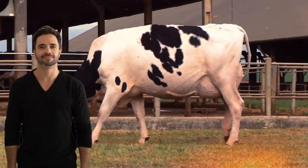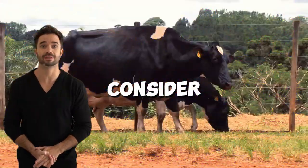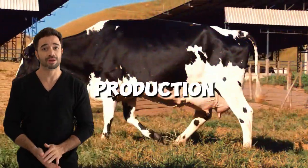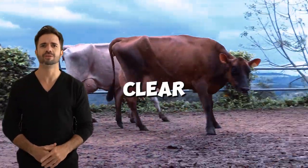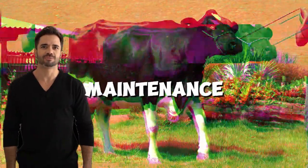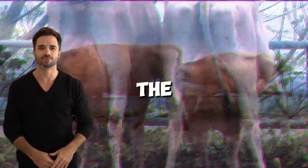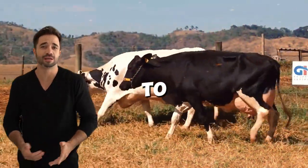If you're interested in incorporating Holstein-Jersey cows into your system, there are several steps to consider. First, animal selection: choose high-quality genetic breeders from both breeds, prioritizing traits like milk production, longevity, and overall health. Second, breeding planning: set clear objectives for your herd, whether it's increasing milk quality, reducing maintenance costs, or improving animal adaptability. Third, constant monitoring: keep detailed records on the performance of crossbred animals in terms of production, health, and fertility to assess the results.